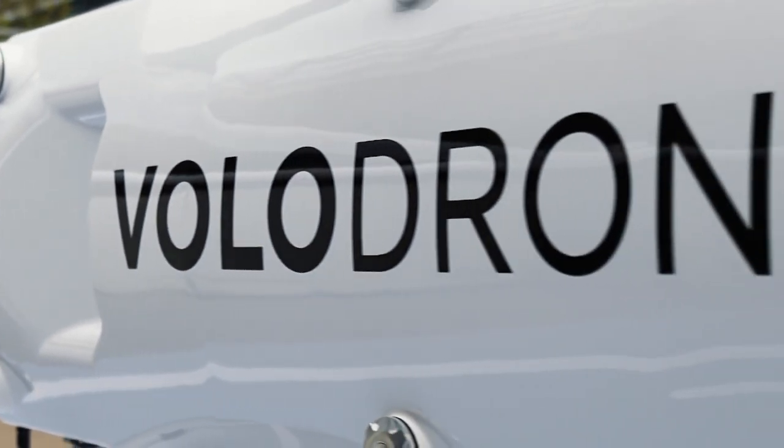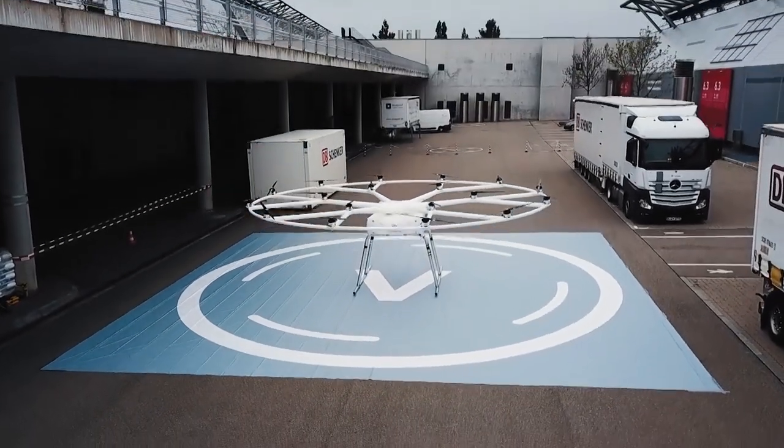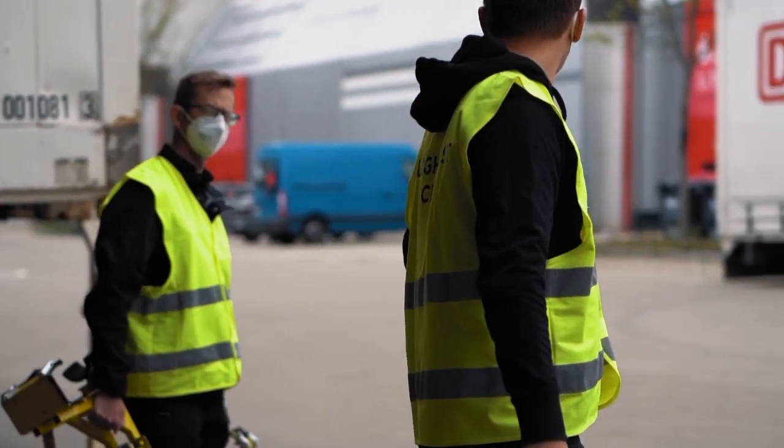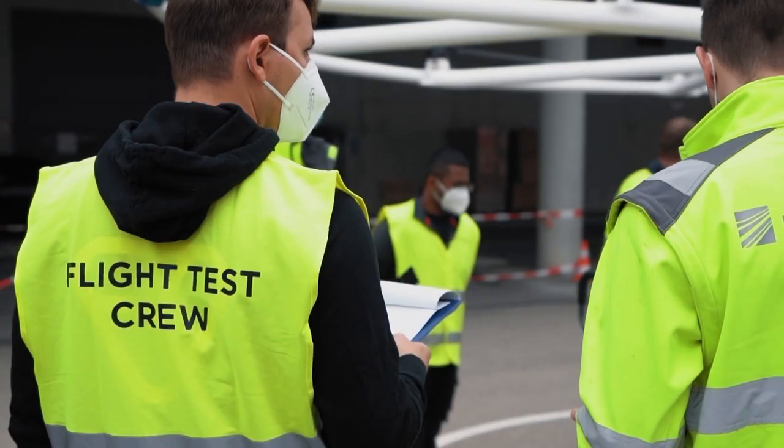We have a great opportunity to lead the way in packaging for this next step of transport logistics. The solutions we are designing feature DB Schenker's expertise in logistics integrated with Volocopter's aerospace certification know-how. Flying requires a whole ecosystem of support.